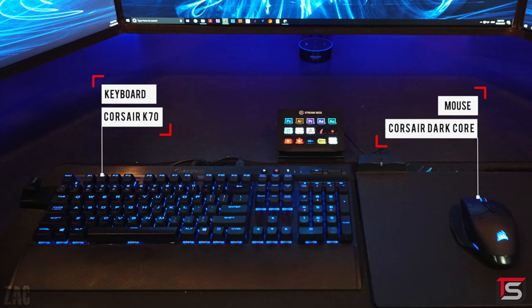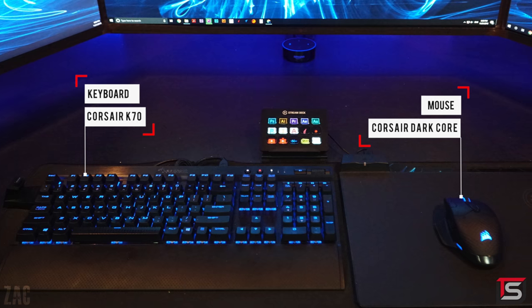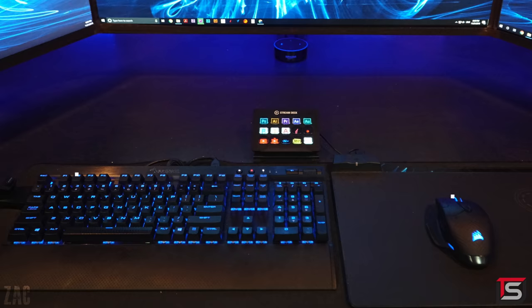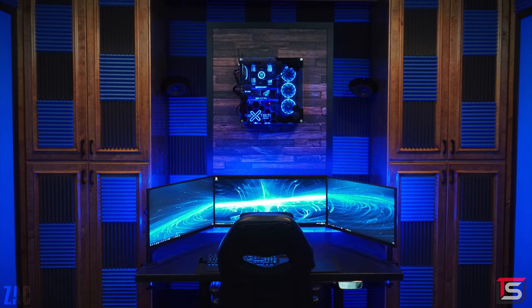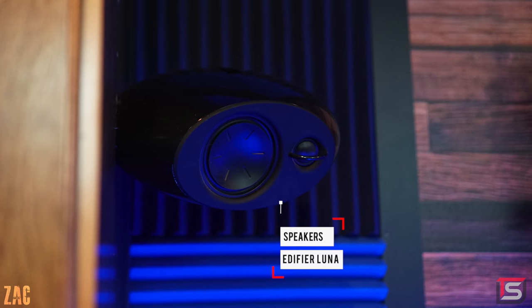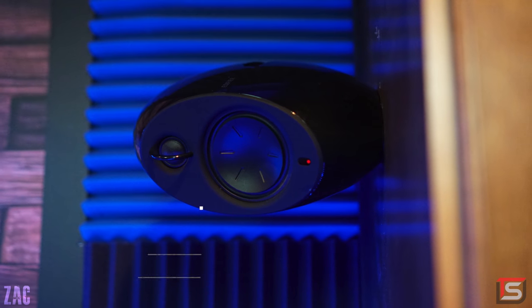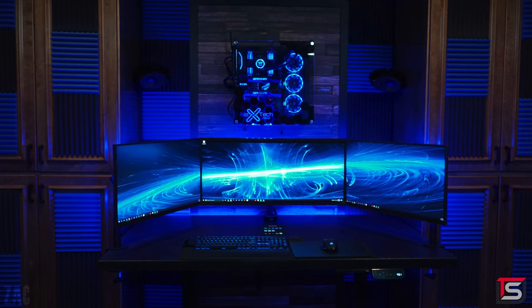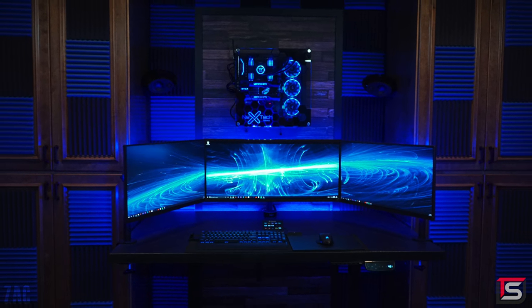Beautiful work as always. The keyboard and mouse are the same — he's still using the K70 and the Dark Core from Corsair, but with the addition of the Elgato Stream Deck. One of the more unusual changes from his previous setup is the placement of the speakers — he mounted them sideways against the cabinets, but positioned them in the direction of where he's sitting. As bizarre as that looks, it's actually practical. And of course, we can't forget the centerpiece: that awesome gaming PC he mounted against the wood-themed wallpaper.